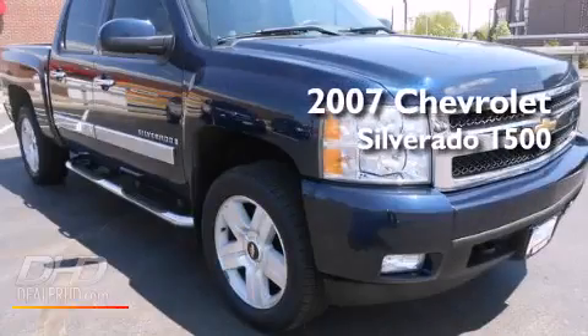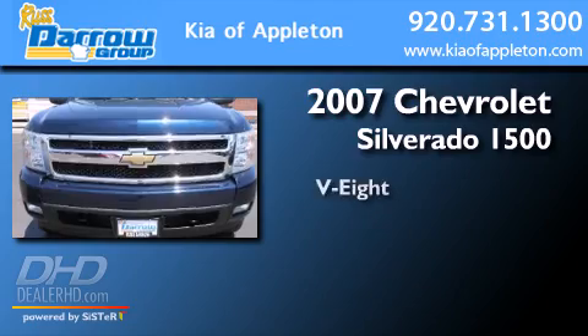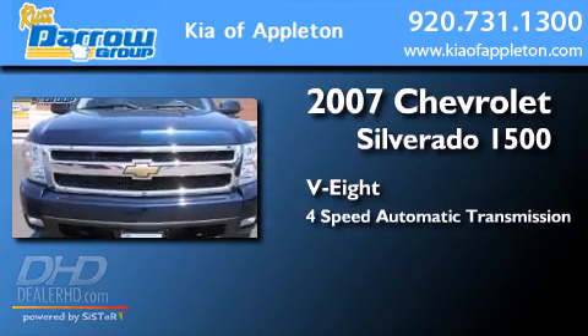This is a 2007 Chevrolet Silverado 1500. It has an 8-cylinder engine and a 4-speed automatic transmission.